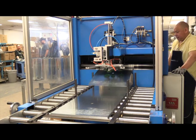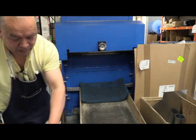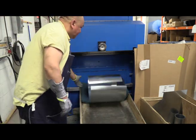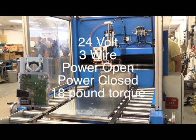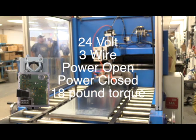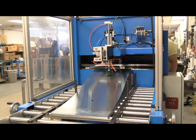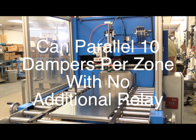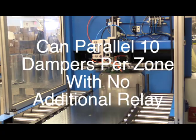The URD is designed to work reliably at static pressures up to 1.5 inches water column. The UL-listed EWC MAND5 actuator is a 24-volt, 3-wire, power-open, power-closed type, rated at 18-inch-pounds of torque. You can parallel up to 10 dampers per zone with no additional relay. No other zoning system can do that.